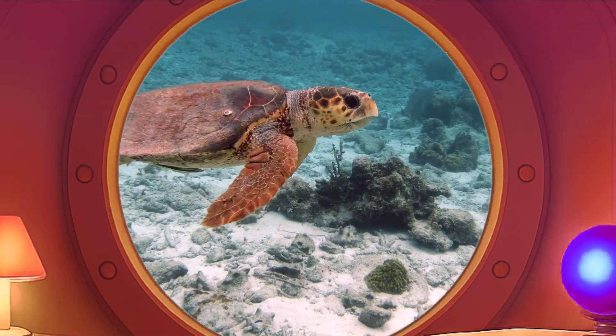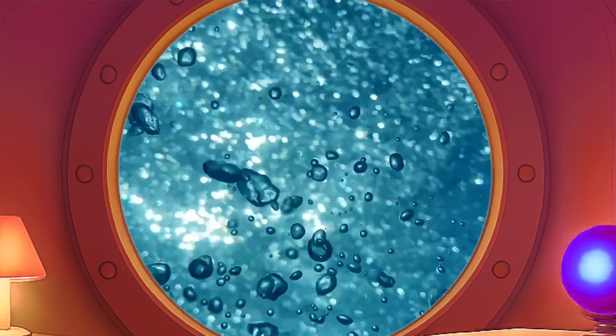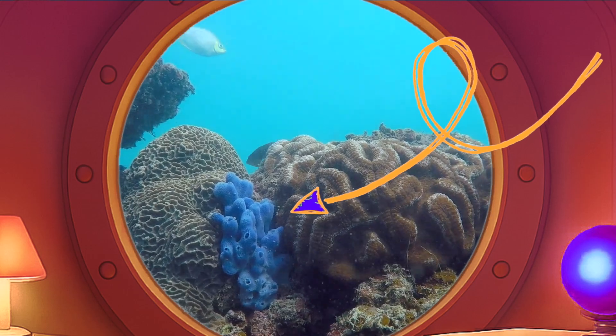Full speed ahead! Oh, wow. Look at that sea turtle. Isn't it beautiful? Look, there's one. See that blue sponge?